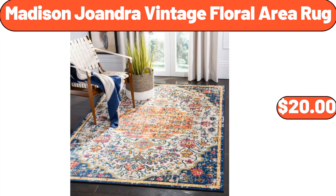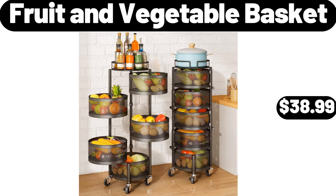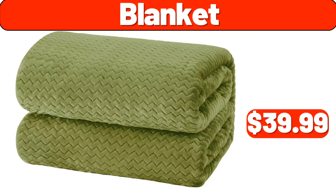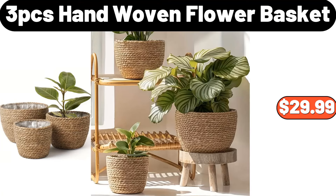Madison Joandra Vintage Floral Area Rug, $20. Electric Space Heater, $36.99. Fruit and Vegetable Basket, $38.99. Ceramic Cereal Bowl Set of 6, $11.99. Folding Firewood Rack, $32.99. Blanket, $39.99. Laundry Baskets 2-Pack, $12.99. 3-PCS Hand Woven Flower Basket, $29.99.